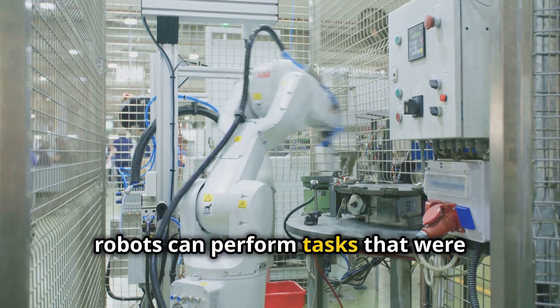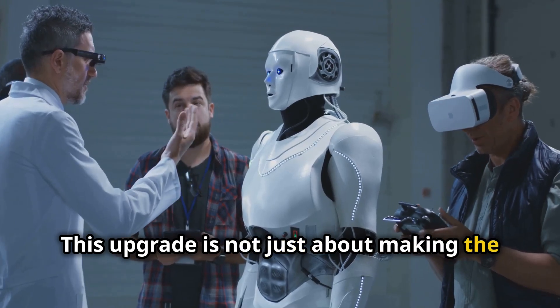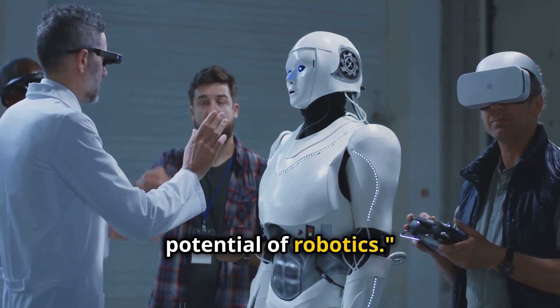Now robots can perform tasks that were previously impossible. This upgrade is not just about making the G1 more agile — it's about expanding the potential of robotics.